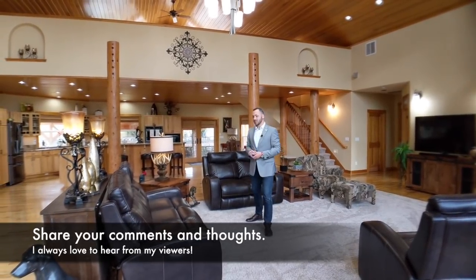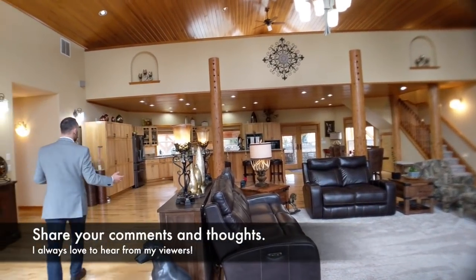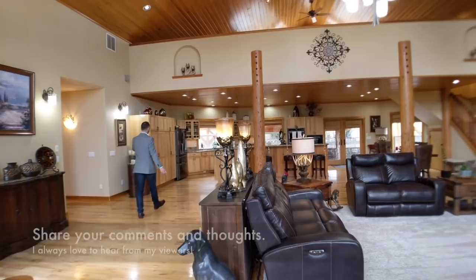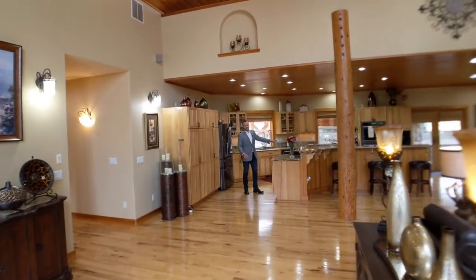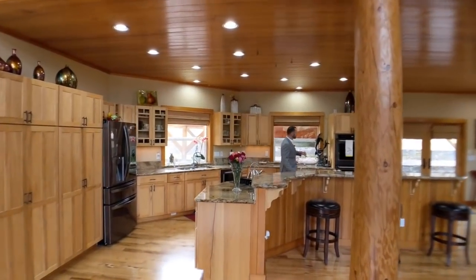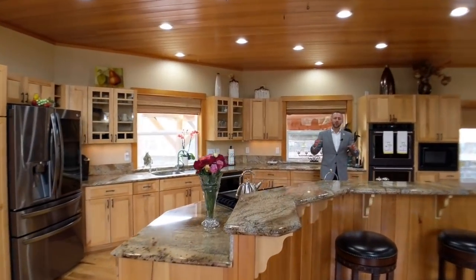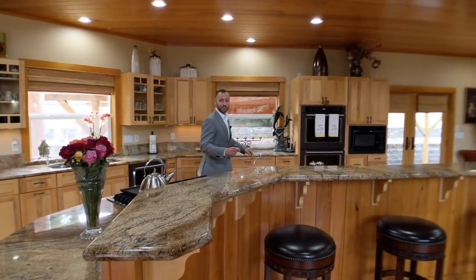Over here to the side, this kitchen is wonderful. It's got this gorgeous open kitchen concept with what look to be pine cabinets, quartz countertop, gas cookware, built-in dishwashers, and double ovens. This home is ready for cooking, entertaining, and great living. Let's check out the master bedroom.